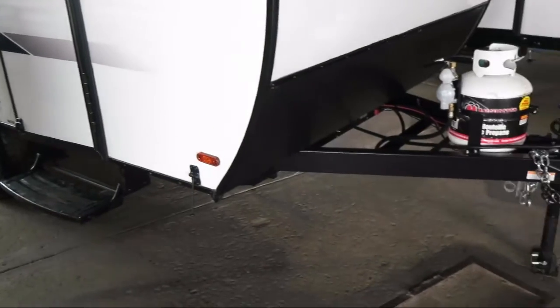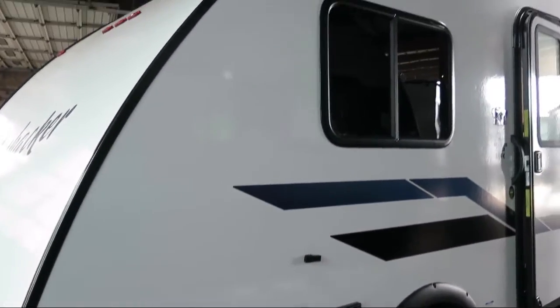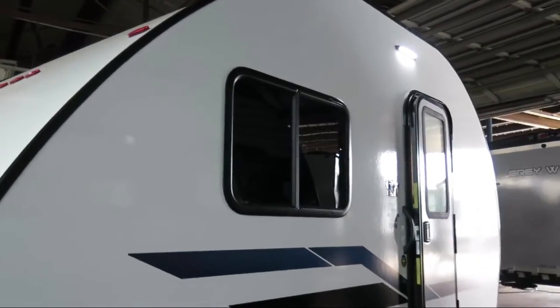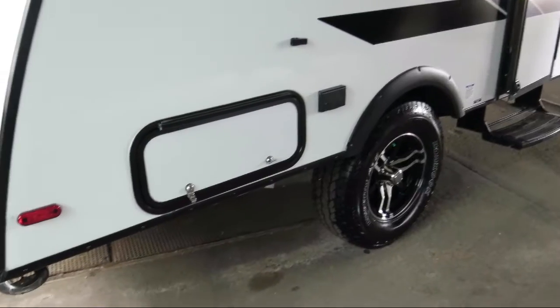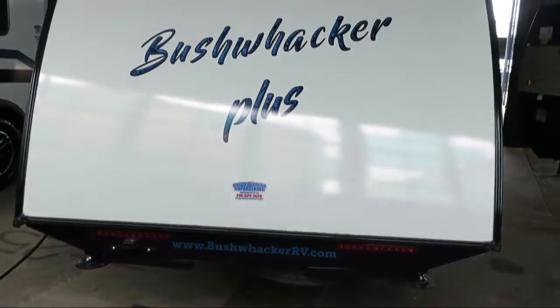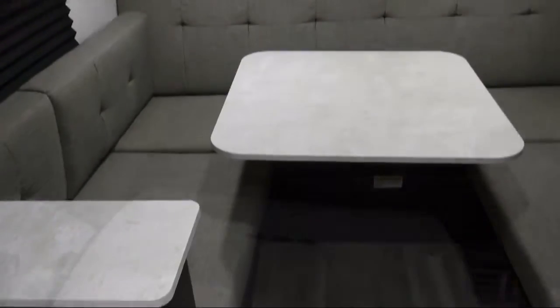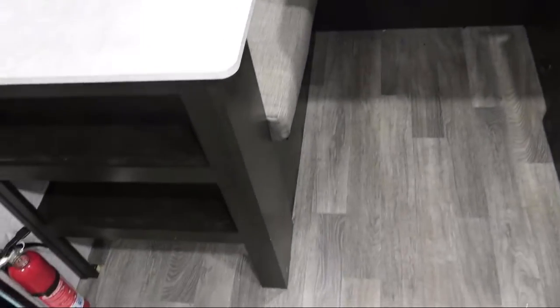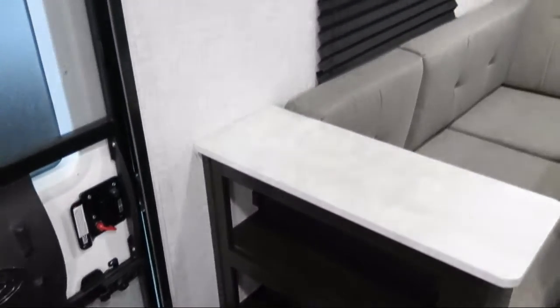Bayou Outdoor wants to get you ready for outdoor fun with the boat or RV of your dreams. We carry over 200 new and used motorhomes, fifth wheels, travel trailers, toy haulers, and folding campers from some of the most popular brands. Stop by today or visit us online at BayouOutdoor.com. Bayou Outdoor Supercenter — providing savings, selection, and service for over 40 years. Welcome to the family.